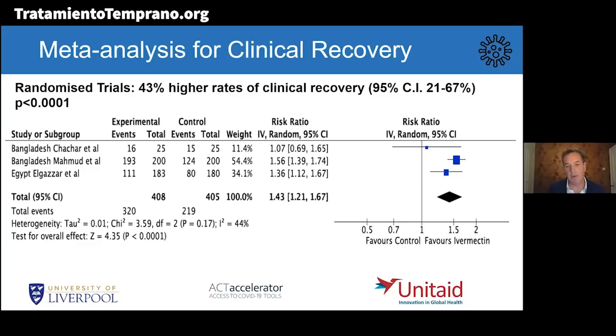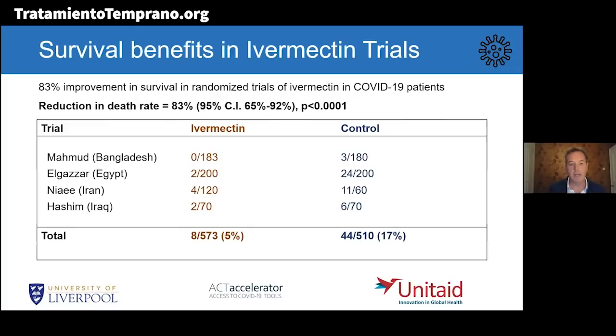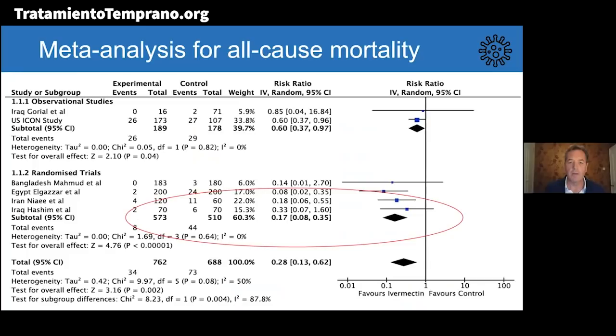Looking at survival, in the ivermectin arms of the studies, 8 out of 573 people died — approximately 1.4% — versus in the control arms, 44 out of 510 people died — approximately 8.6%. The meta-analysis of randomized trials shows this corresponds to an 83% reduction in the risk of dying for people taking ivermectin versus control, with confidence intervals of 65% to 92% improvement in survival. Observational data used as supportive evidence also showed a significant improvement in survival. Combining everything, there is a 72% improvement in survival for ivermectin versus control, with confidence intervals of 38 to 87%.